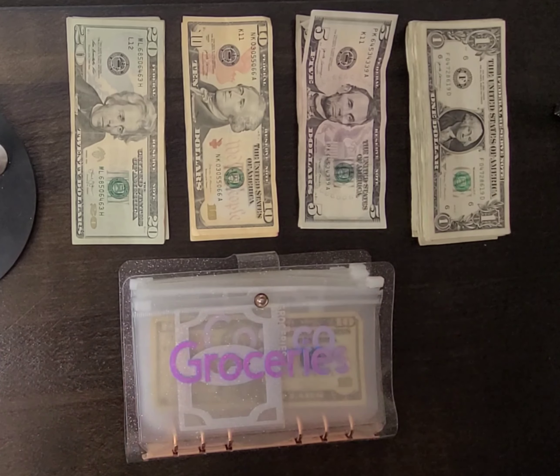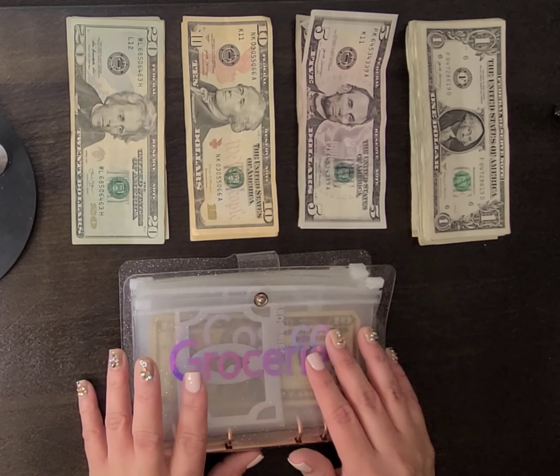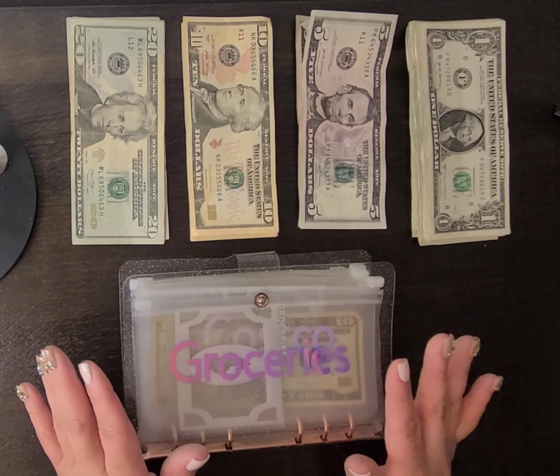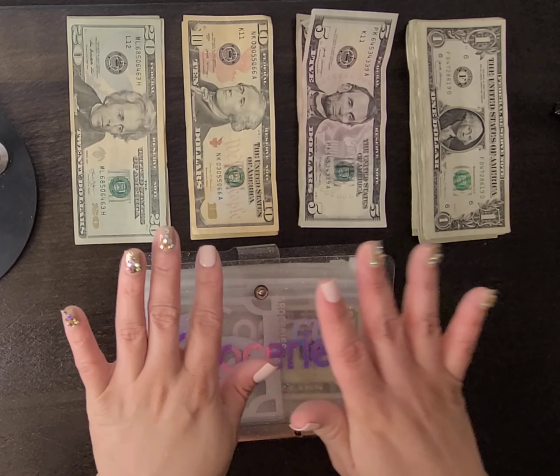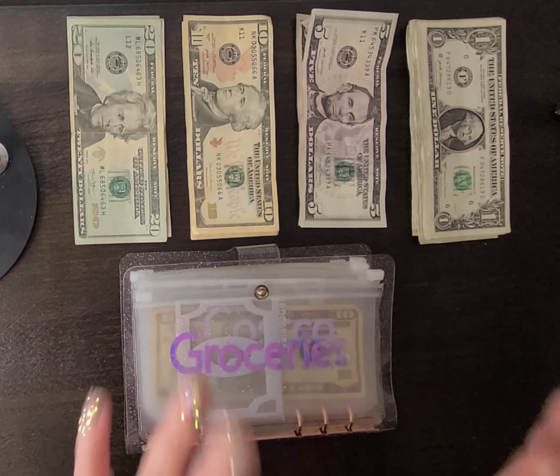Hello, hello everyone. Welcome back to another cash stuffing. In today's cash stuffing, it's going to be a little bit less than what I normally do. If you are not new to this channel, you will understand that I am still on basically unpaid medical leave until further notice. So we definitely have to be more frugal with what we are going to be purchasing for the next two weeks or so. So let's go ahead and get into it.